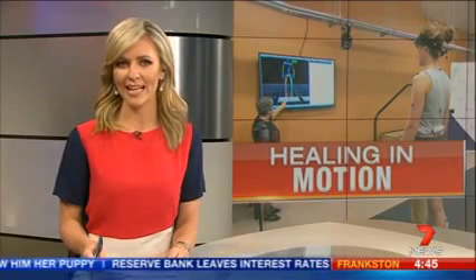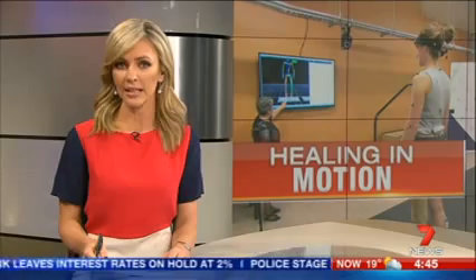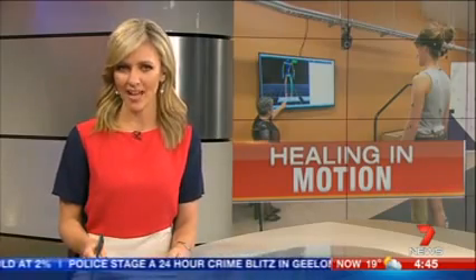A new movement laboratory has opened in Melbourne for patients learning to walk after losing a limb or suffering neurological disorders. Health reporter Karen O'Sullivan has the story.